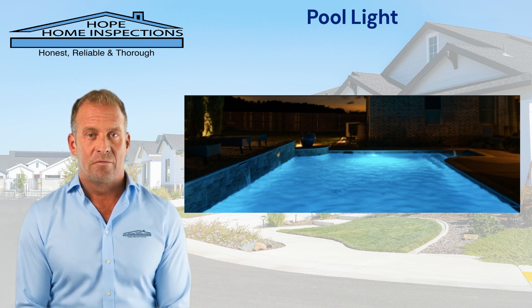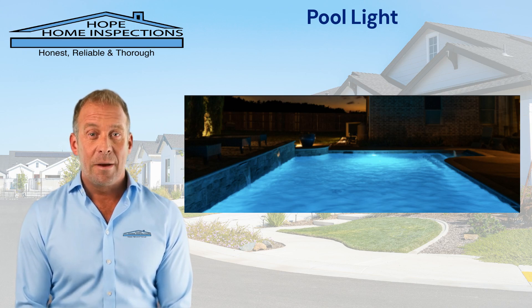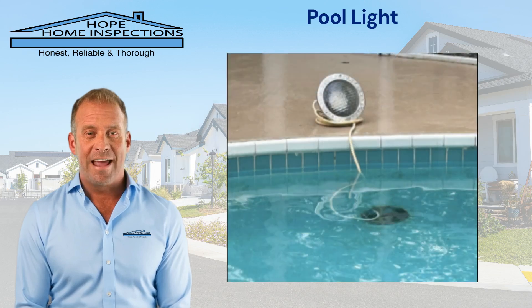A pool light is essential for enhancing safety, visibility, and enjoyment during nighttime swimming or gatherings. It illuminates the pool area, helping swimmers navigate and avoid hazards, which is crucial for preventing accidents, especially in deeper sections.